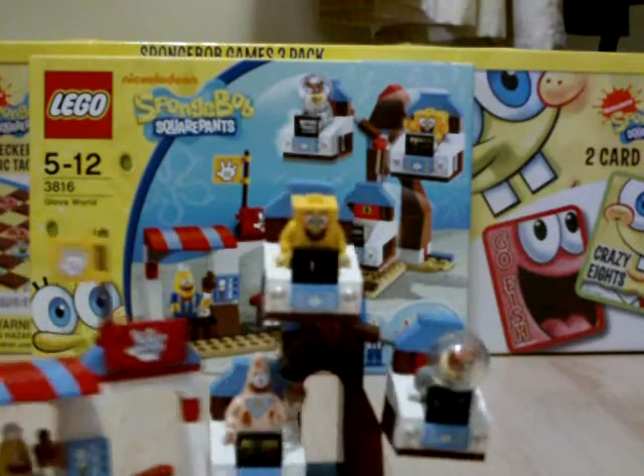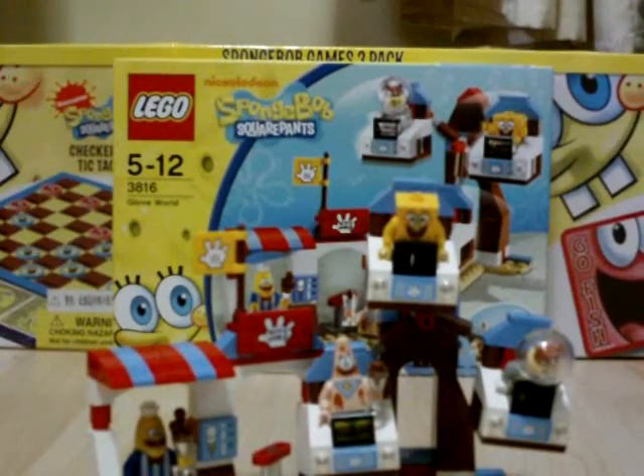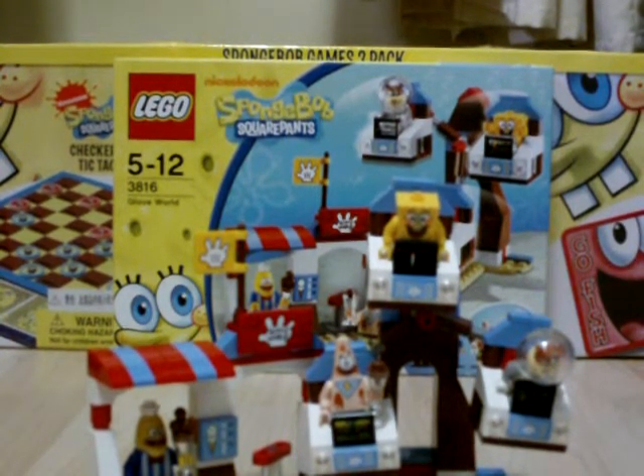Hope you liked the Lego review video, and Merry Christmas to all SpongeBob fans out there!